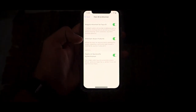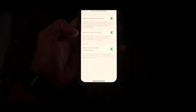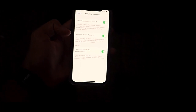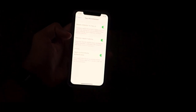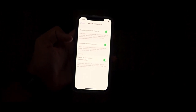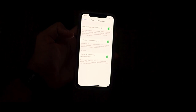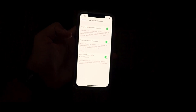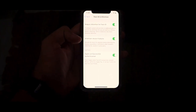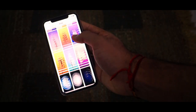The next features are related to Face ID: attention-aware features and haptic feedback on successful authentication. Your iPhone will check for attention before dimming the display, expanding a notification when locked, or lowering the volume of some alerts. It will also play haptic feedback when Face ID successfully unlocks the iPhone, authorizes Apple Pay, or verifies iTunes and App Store purchases. These features are very user-friendly and make iOS feel more optimized.